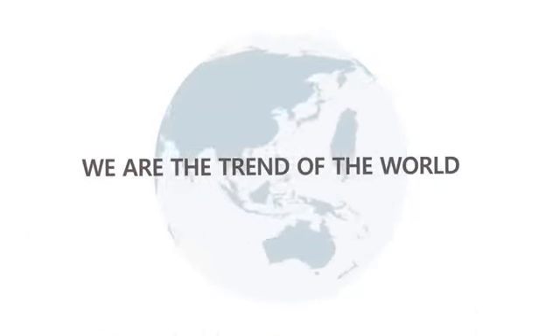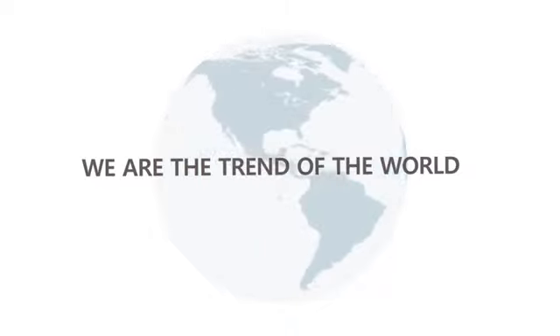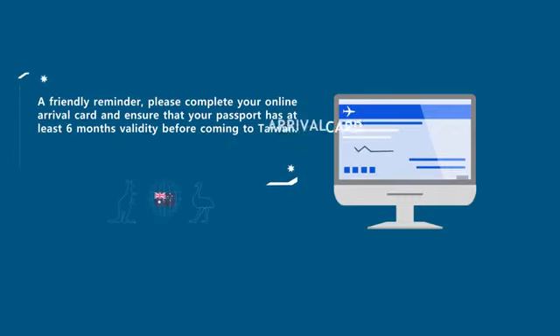Served with safety and efficiency, please enjoy the latest trend in international travel, E-Gate. A friendly reminder: please complete your online arrival card and ensure that your passport has at least six months validity before coming to Taiwan. Stay safe.